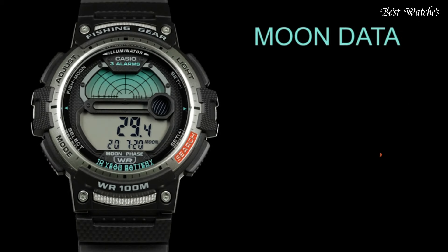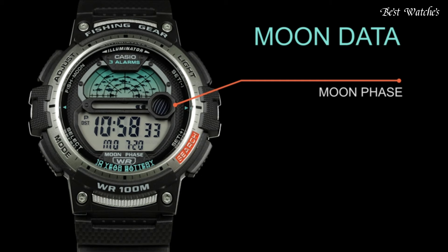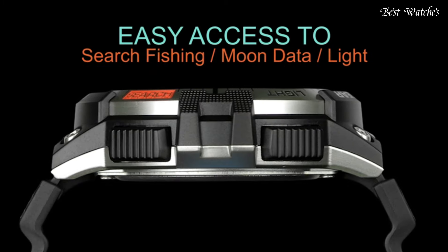Dual time, fishing function, moon phase, chronograph, countdown timer, alarm, perpetual calendar, backlight, date, day, month.